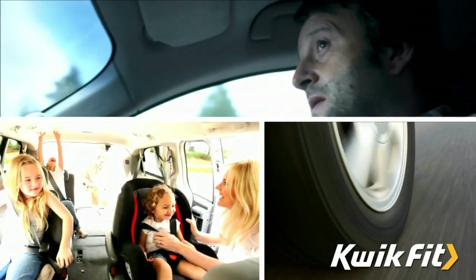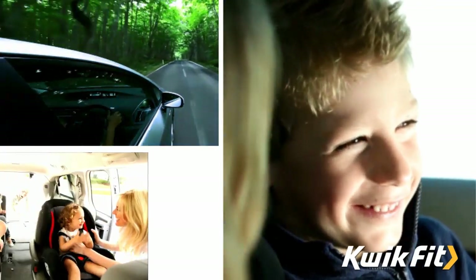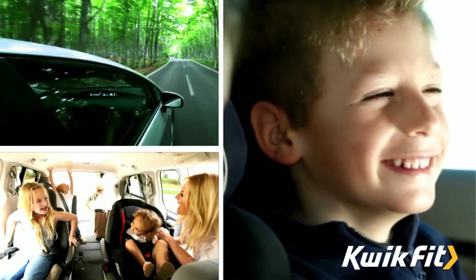Here at Quick Fit we know each of our customers is unique. We also know how important your car is in your everyday life, whether it's taking you to work, the kids to school, or the family away on holiday.